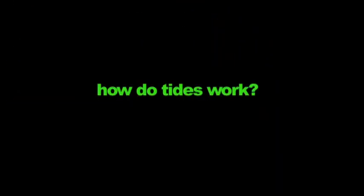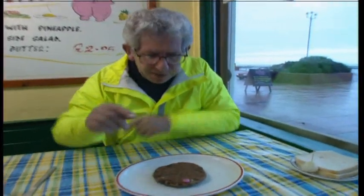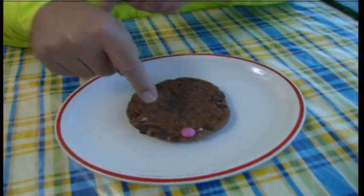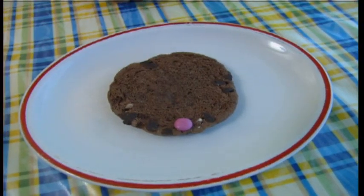How do the tides work? Here's Adam Hart-Davis with a biscuit, a pickled onion, and an orange. Tides are a complicated business. Let me show you what I mean. Imagine that this chocolate biscuit is the earth, and this pink blob is me on the surface, sitting on the edge of it, spinning round and round, getting night and day.